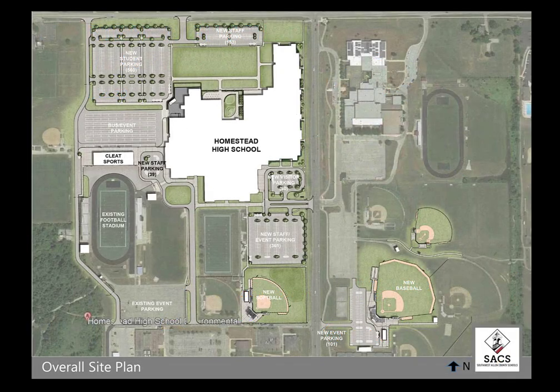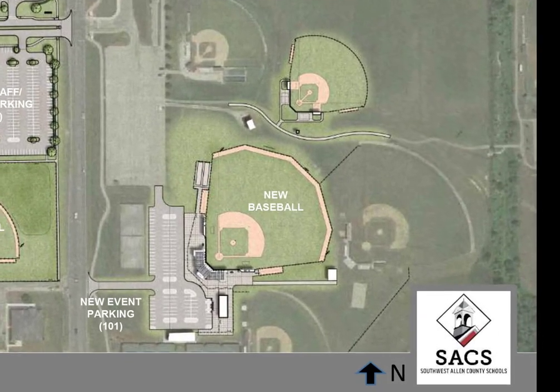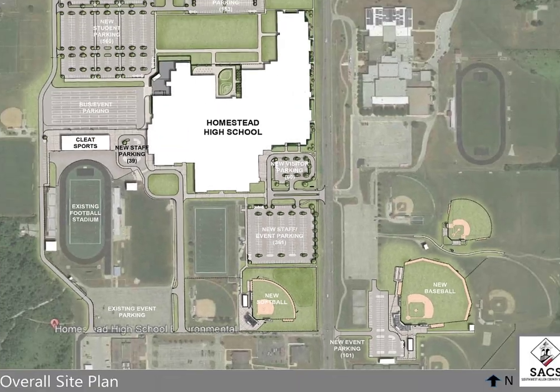From this map, one gets a bird's eye view of the campus when the project is complete. Currently, Phase 1 is underway and includes not only site and utility work, but the construction of a new varsity baseball field, softball field, outbuildings, and new staff, event, and visitor parking.